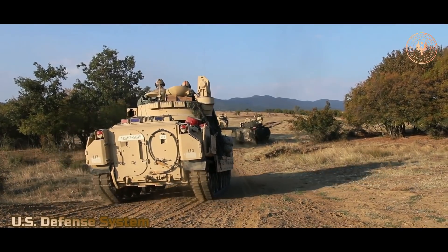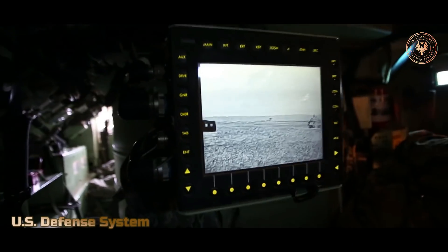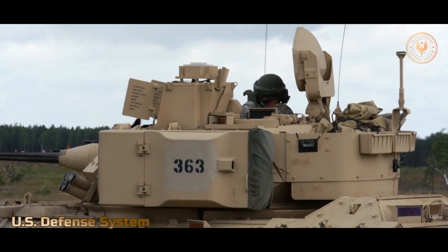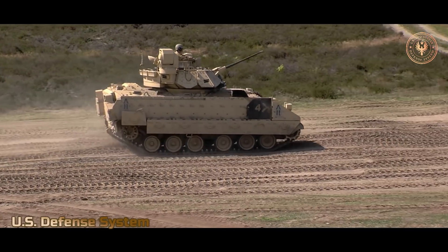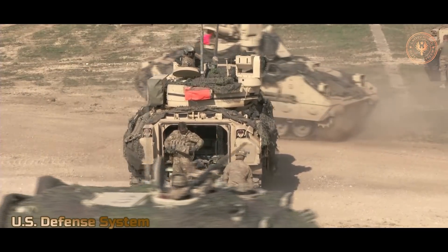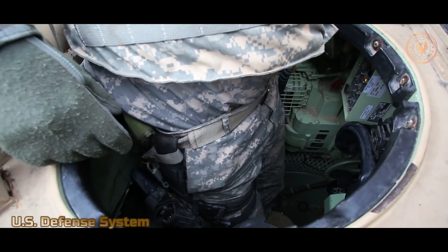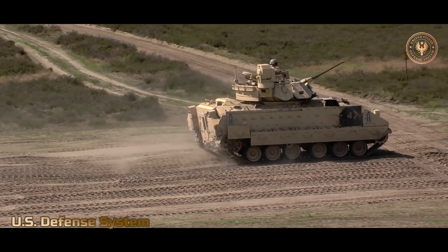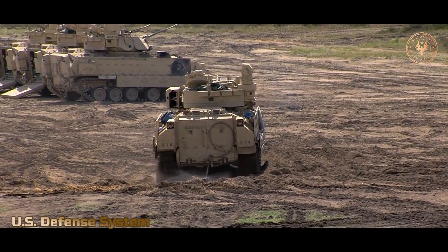A compartment for transported troops is in the back of the vehicle, featuring a single-piece hatch in the roof and a hydraulically operated rear ramp for troop entry and exit. The M2 also features six firing ports. The Bradley is equipped with an automatic fire detection and suppression system, including in the engine compartment, as well as central nuclear, biological, and chemical protective systems. The entire Bradley is covered with aluminum armor, with space laminate armor on the rear and sides, additional steel on the turret, and anti-mine armor on the hull bottom.